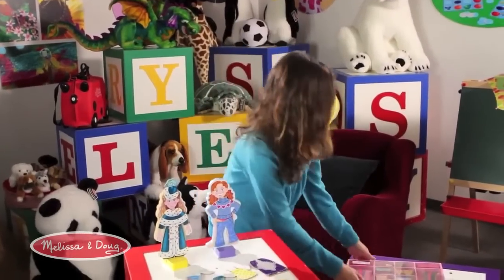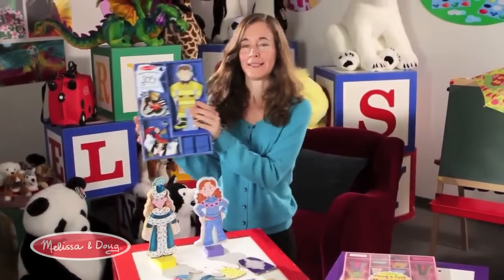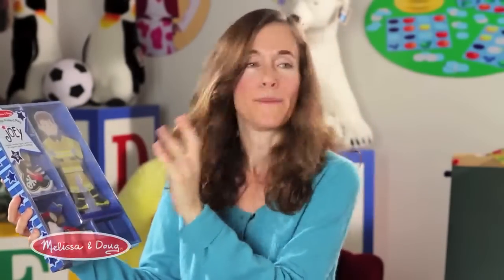We have this adorable guy, Joey. And he can be any kind of pretend play — he's a firefighter here, he can be a pirate and a superhero. This one's a favorite.